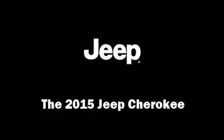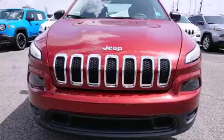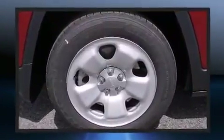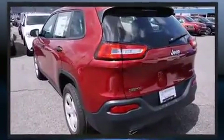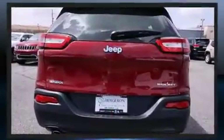The 2015 Jeep Cherokee features a front-wheel drive platform, an automatic transmission, and a 2.4-liter four-cylinder engine. It's equipped with tons of terrific amenities that won't break your budget, such as remote keyless entry and front and rear reading lights.